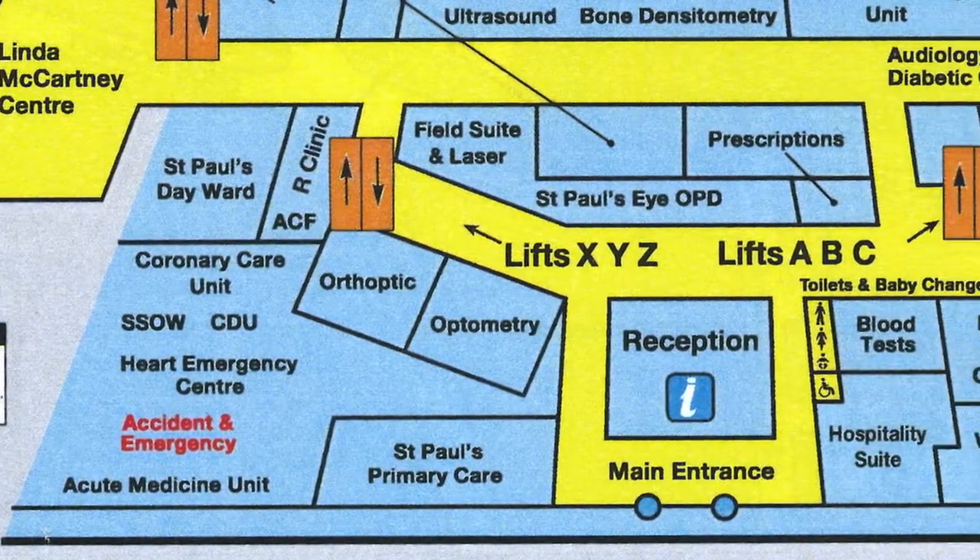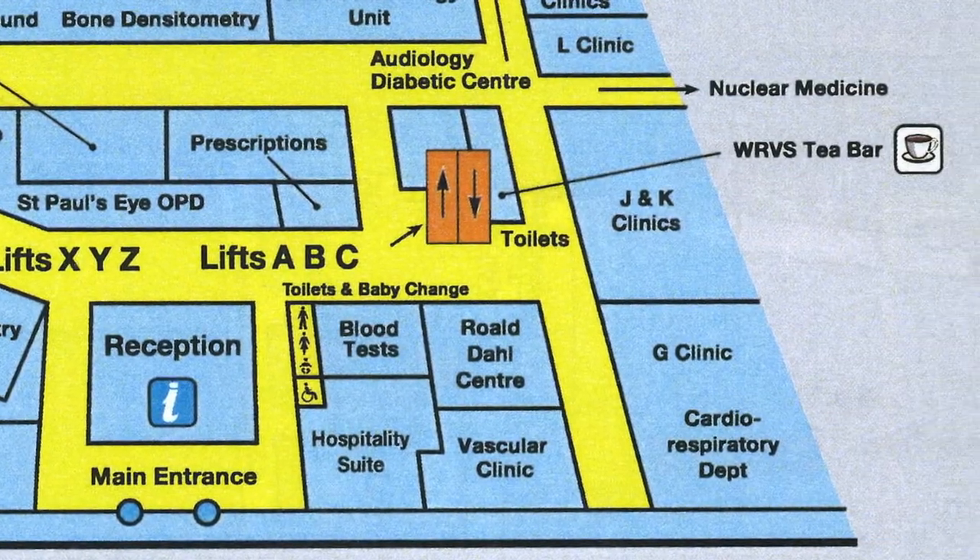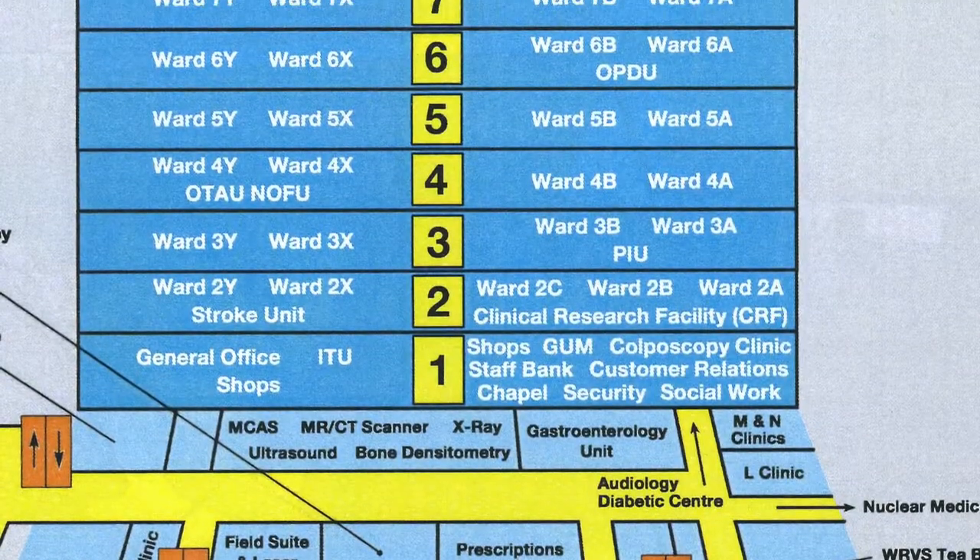Ensure you use the correct lift for the correct side of the hospital: the XY lift for XY wards, and the AB lift for AB wards.